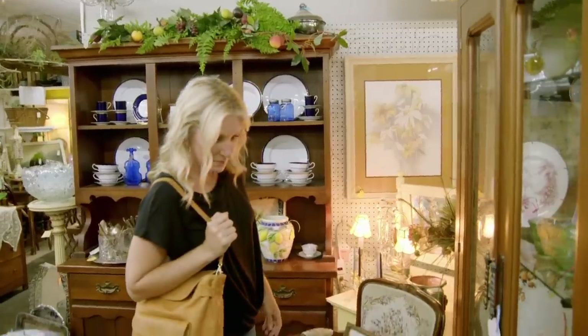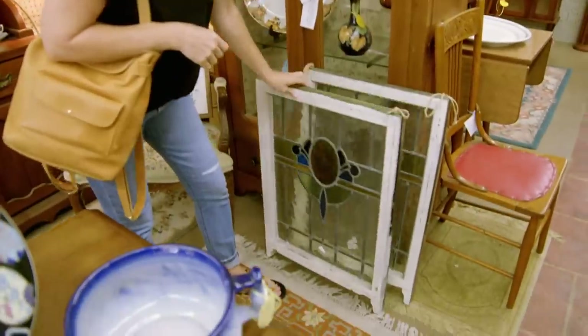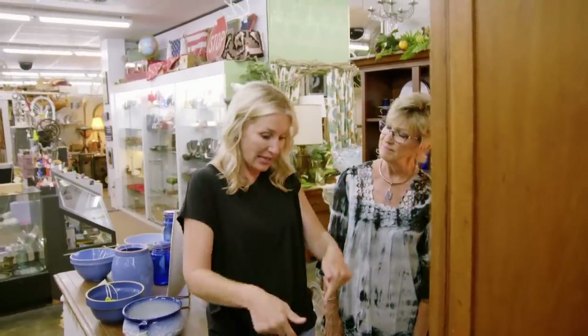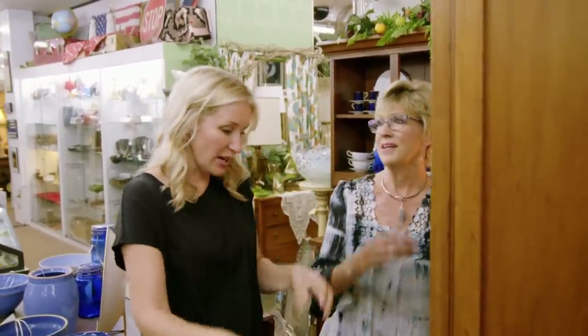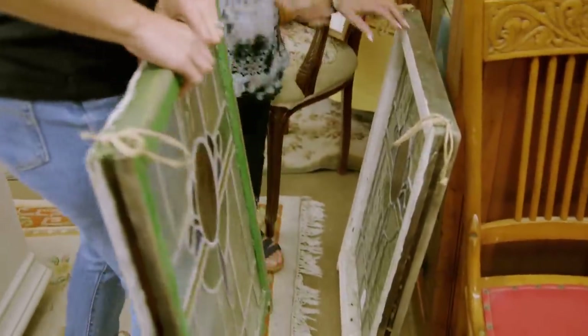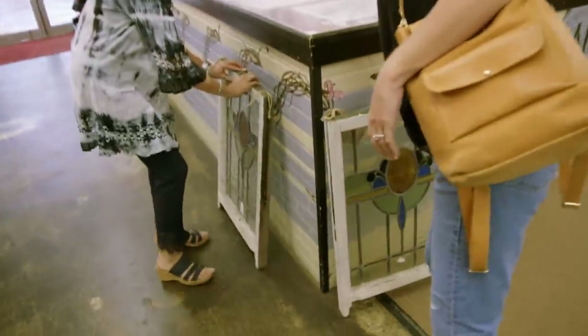I love it. I always want to be open-minded in a shop like this because you never know what you'll find. These are amazing. I think I'm going to get these. They are pretty, aren't they? I was thinking of actually hanging these inside of a window in the kitchen — exactly, and I have two windows. I know Ashley loves stained glass, and they'll be really, really pretty in the kitchen.